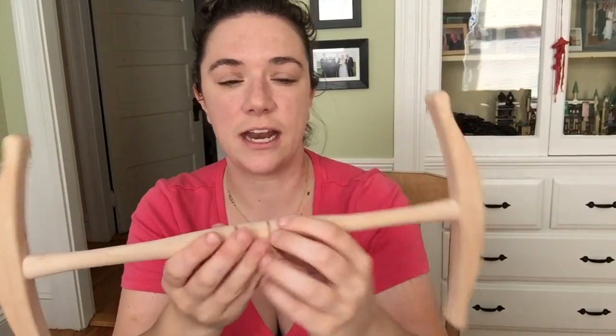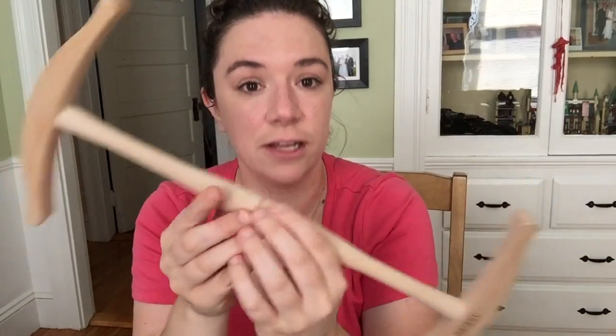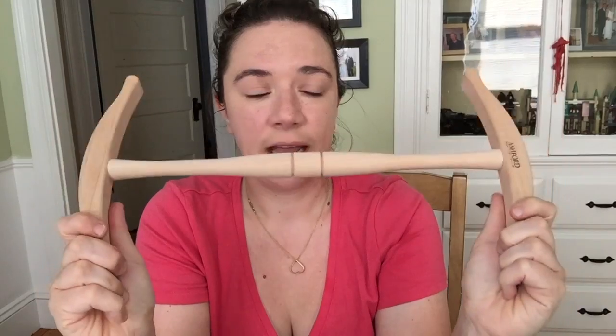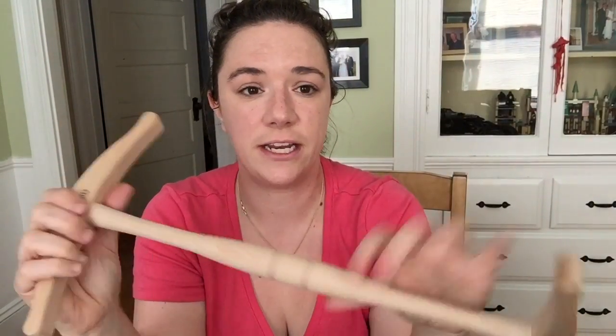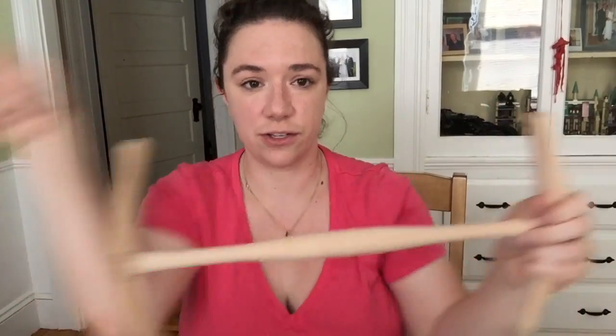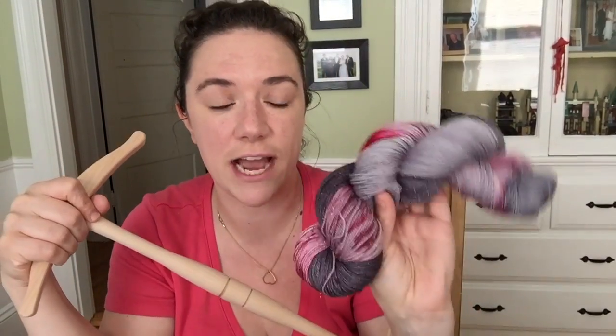I use the knitty niddy to re-skein. I don't have any crazy equipment like a professional re-skeiner — those are thousands of dollars — but I use my knitty niddy and my swift. I'll take my yarn, put it on the swift, and then wind it around the knitty niddy. This is a two-yard knitty niddy, so when you wind it, the final circumference of the circle is two yards.